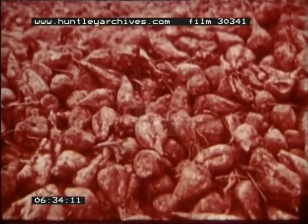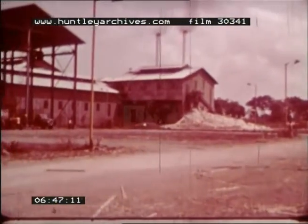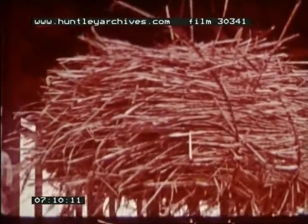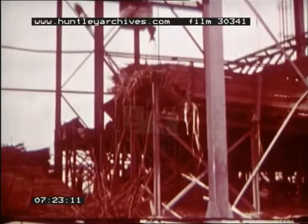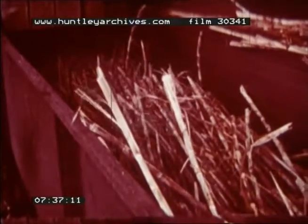About eight tons of beet is needed to produce one ton of sugar. The processing of sugar beet and sugar cane is almost identical. In this instance, it is sugar cane that is arriving at a factory in Tanzania. The cane is offloaded and stacked in a shed by overhead cranes. From here, the cane can regularly be fed into the roller mills for crushing and juice extraction, as it is the juice which will eventually provide the sugar.